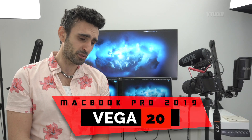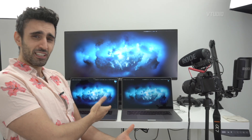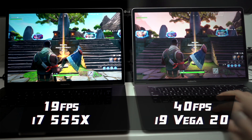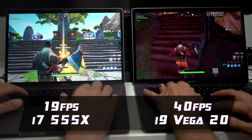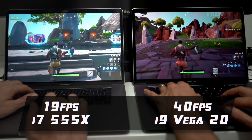First things first, regarding the performance of the Vega 20 — it is a beast. Fortnite goes twice as fast on FPS than my old 2018 model. FPS-wise we're getting 40 frames a second on the Vega 20 just running around, and on the 555X we're getting 19 frames a second. Twice as fast.